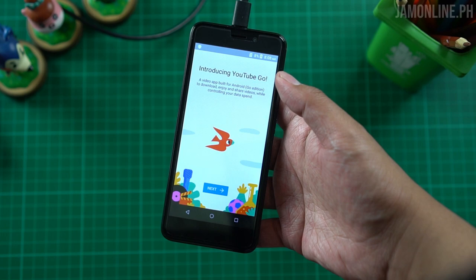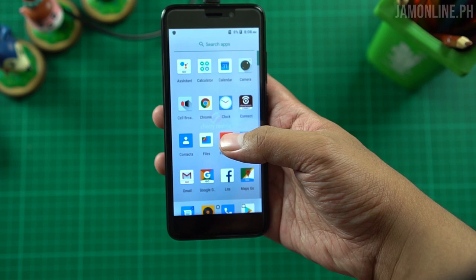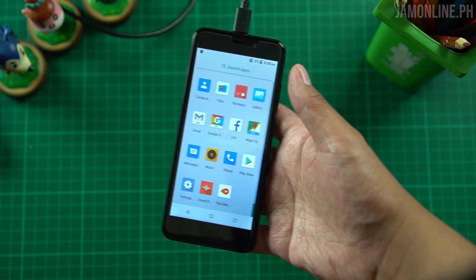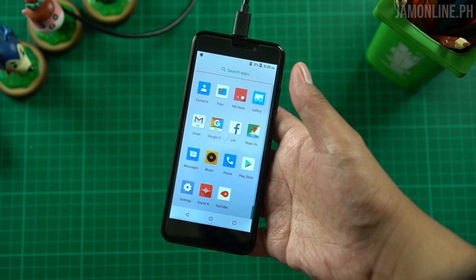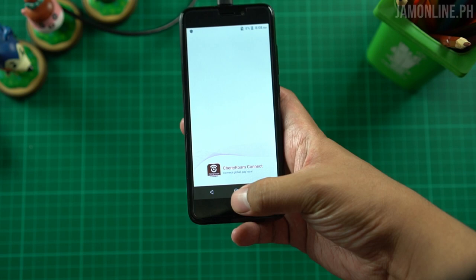This runs on Android 8.1 Oreo Go Edition, that's why we have YouTube Go — these are the lighter versions of Google applications. We have Google Go, Gmail Go, Assistant Go, and Maps Go. We also have the Files application and pre-installed Facebook Lite. These are basically the essential apps you'll need when you travel. So if you're traveling to Hong Kong, Japan, or anywhere and you don't need heavy games, this Cherry Roam device is the smartphone for you.